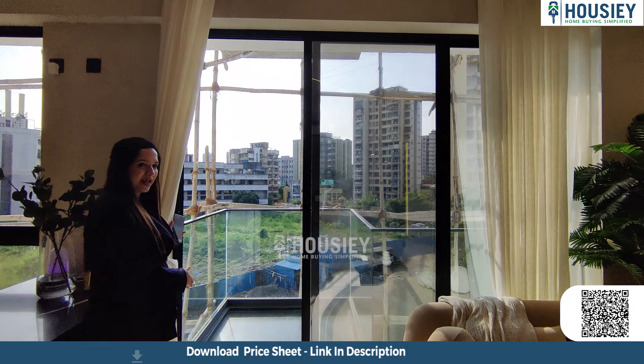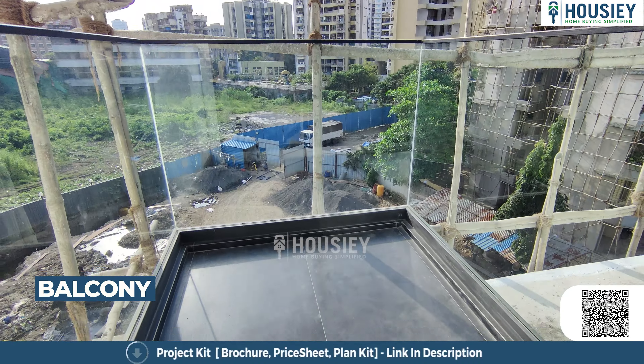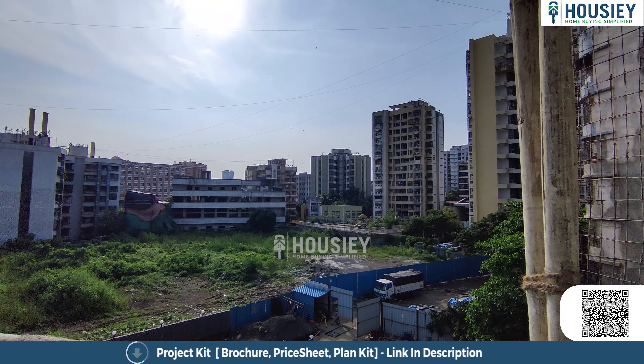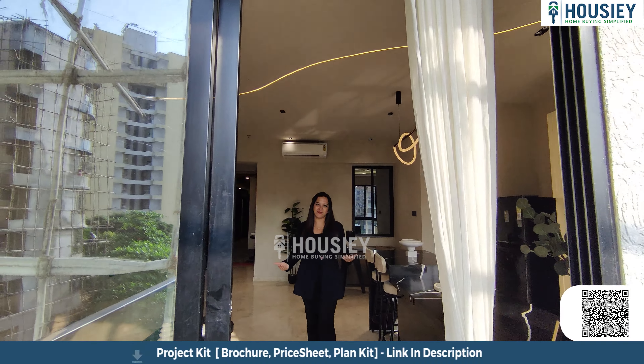Let's go and see the balcony area. There is a nice balcony area. Especially if you are on a higher floor, you can enjoy a really good view.